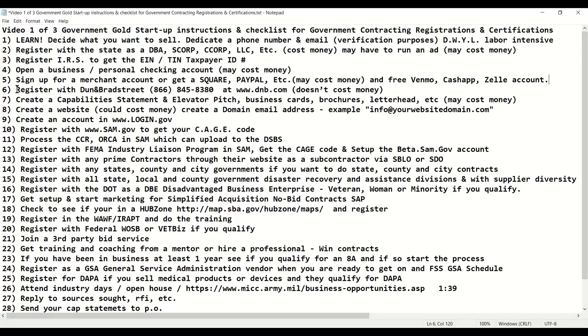Once you've got your account set up, then you can register with Dun & Bradstreet. This is the toll-free number for Dun & Bradstreet and that's their website. It doesn't cost money to get set up and get a D&B number.